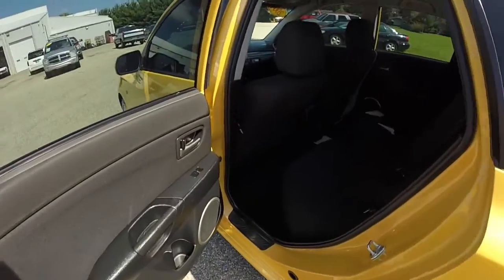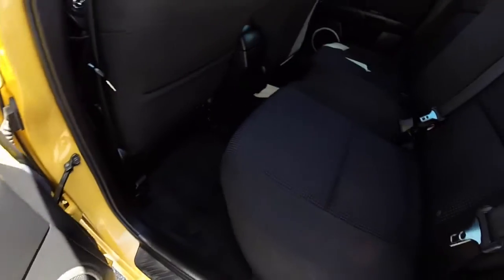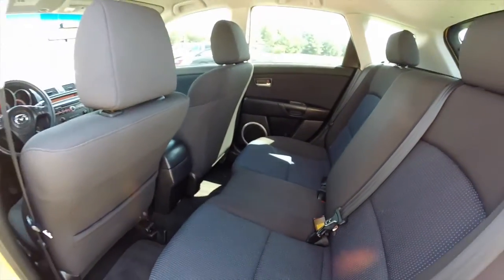Taking a look at the rear seat. Cupholders are molded into the door panels. It does seat three across with the blue cloth repeating in the backseat as well. The seats do fold down 60-40 split.